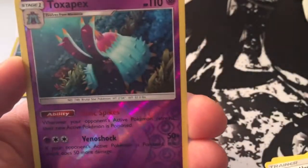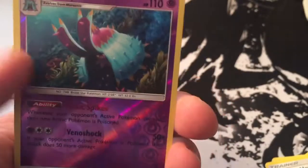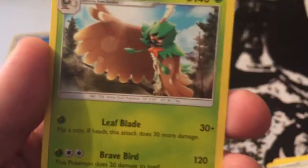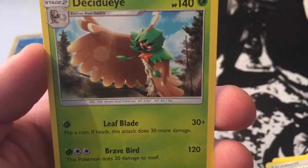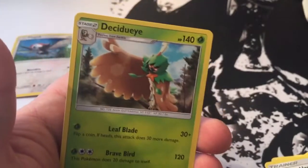Charjabug, Crushing Hammer. Nice. A Toxapex. Very cool. I like what they did to the reverses. Very neat. That is a rare, and Decidueye is our rare, who was on the cover of the pack too. So very cool.